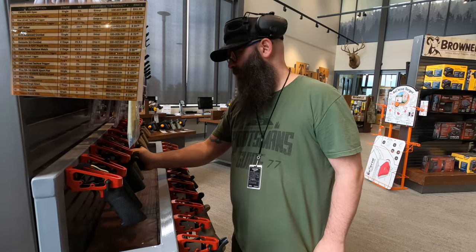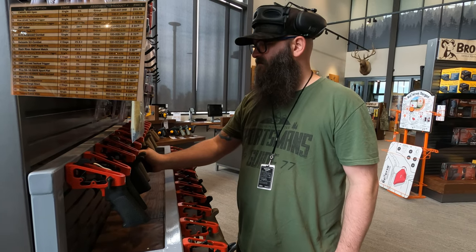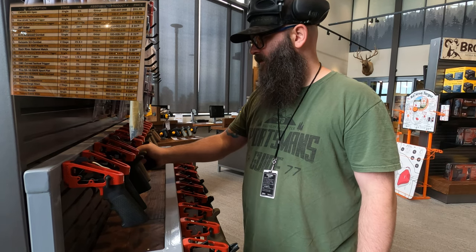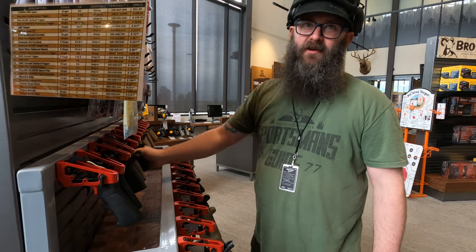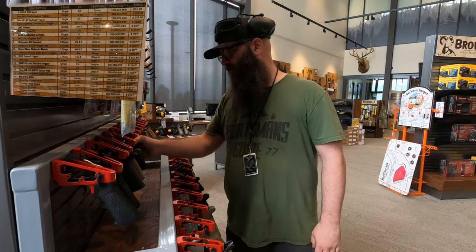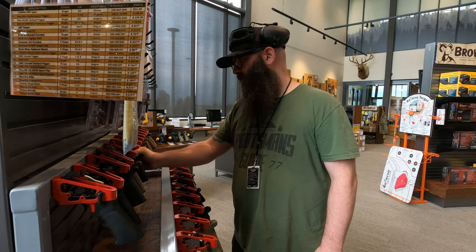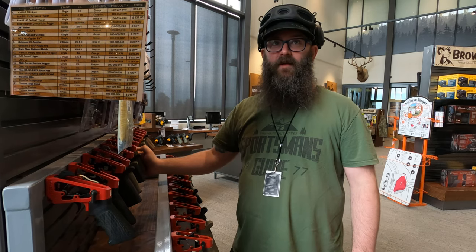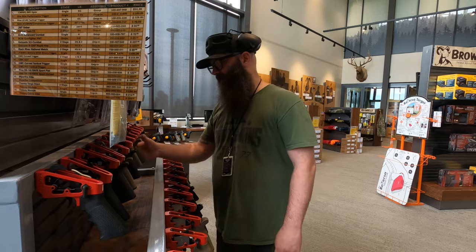Number five is another flat-ish trigger shoe. I've got to try that again — I'm not opposed to it, but it's got a little creep on it. That's what I don't like; this one actually has a lot of creep for an AR trigger. Number six — that's light and clean. Number six is definitely going on the top three list; I'm fairly certain we're going to have number six on there.